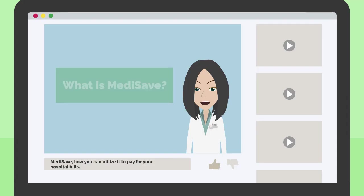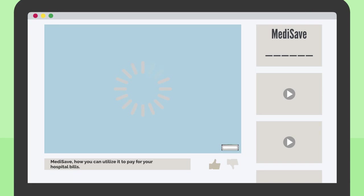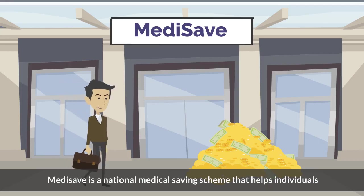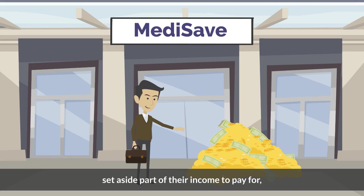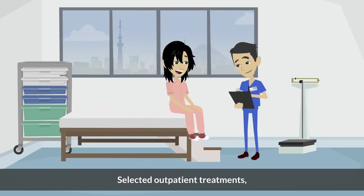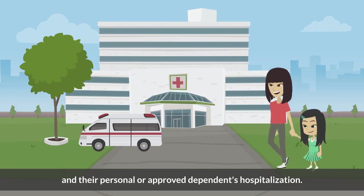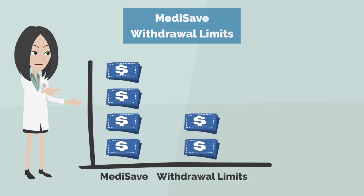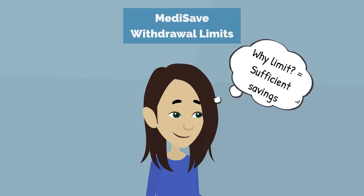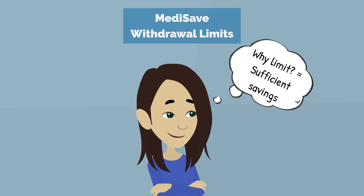In this video, we will talk about Medisave and how you can utilize it to pay for your hospital bills. Medisave is a national medical savings scheme that helps individuals set aside part of their income to pay for selected outpatient treatments, day surgeries, and their personal or approved dependents' hospitalization. There are withdrawal limits which are carefully set to ensure that Singaporeans have sufficient savings in their Medisave account to pay for their basic healthcare needs.